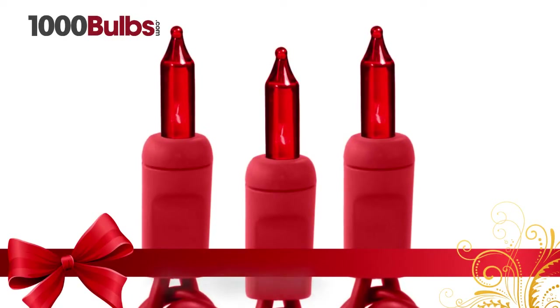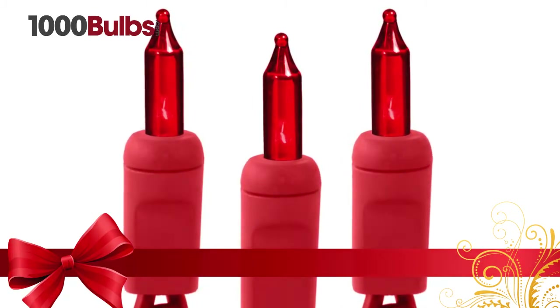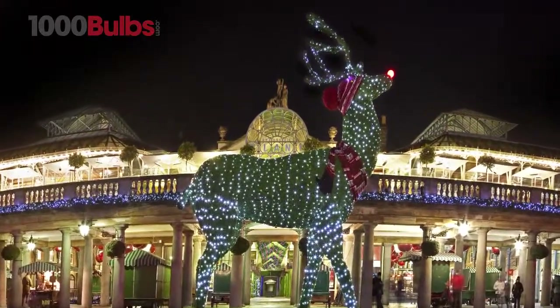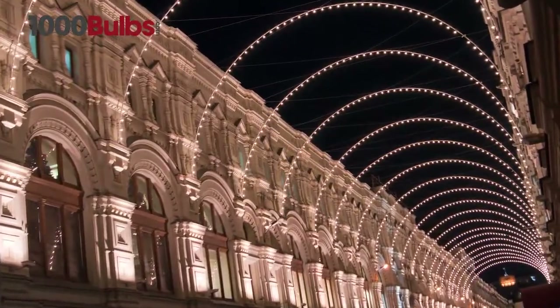Decorate your home this holiday season with the red wire 21-foot incandescent mini light stringer from 1000bulbs.com. The 21-foot length, 100 lights, and 3-inch bulb spacing makes the set perfect for wrapping topiaries, metal and wooden arches, and wreaths.